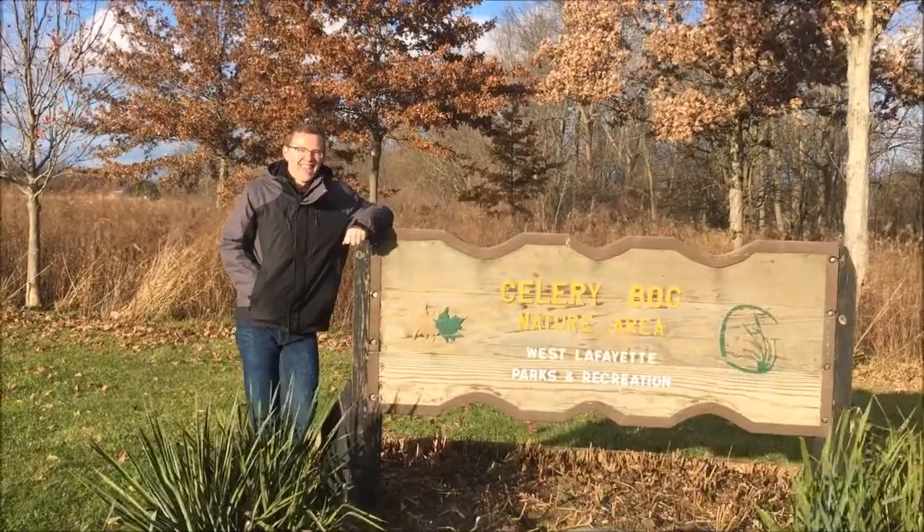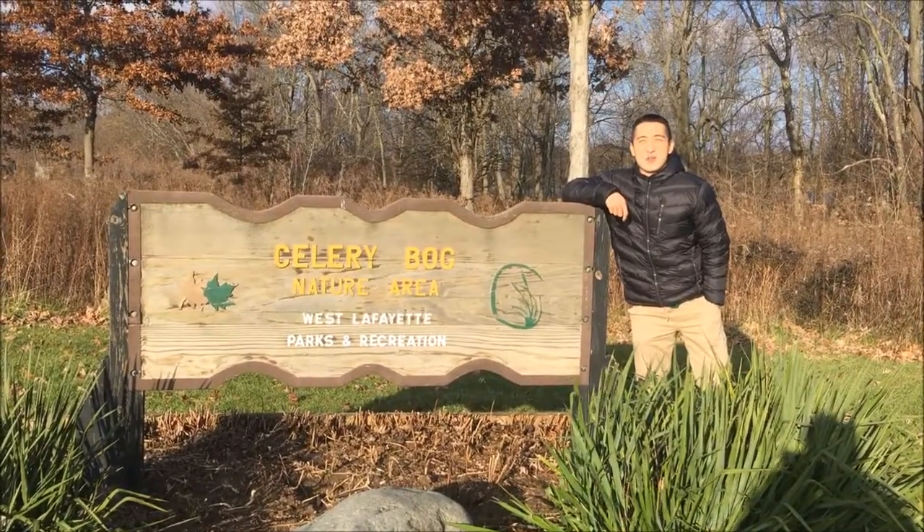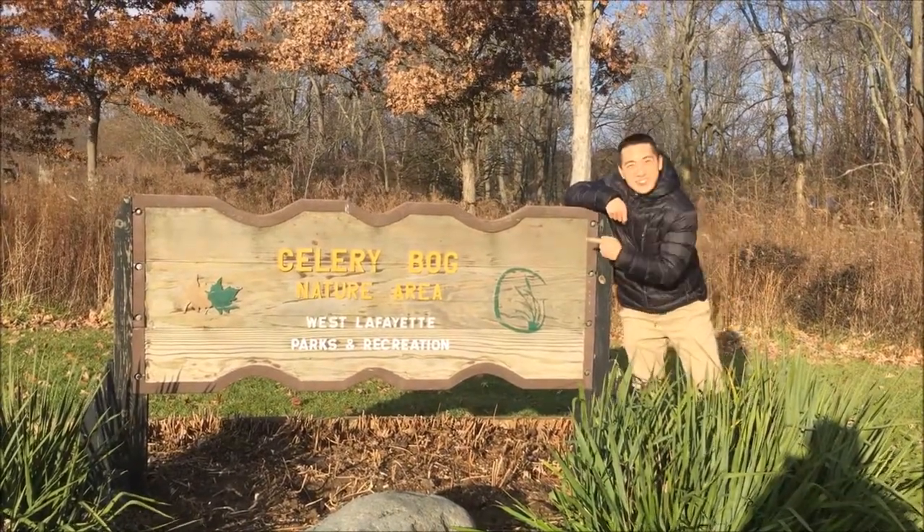Hey everybody, my name's Jesse. And I'm Jason. And today, we're going to look at one of the hydrologic wonders of West Lafayette, Celery Bog.